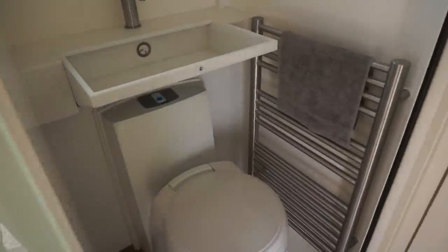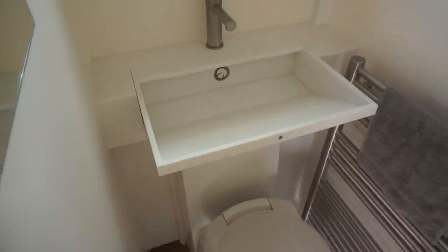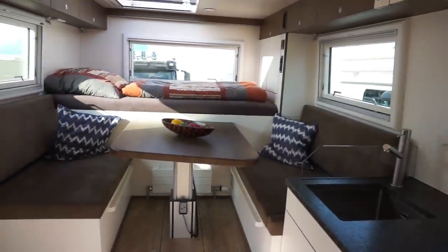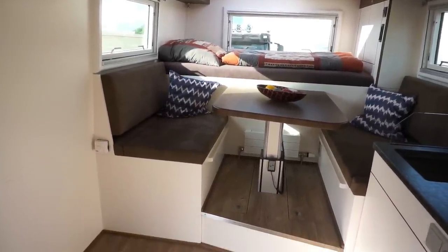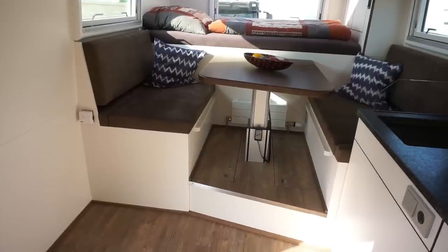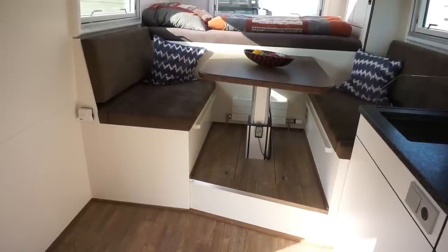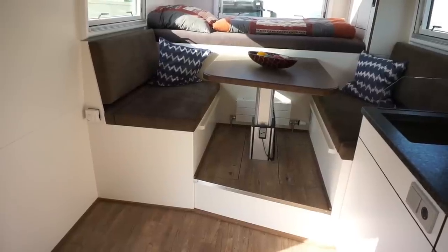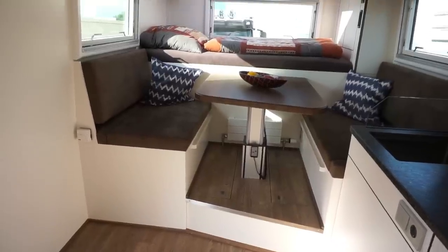And through here we've got the toilet. Now, all these vehicles are built to order, so you get what you want. As you can see here, for example, the table will come down electronically, and that will allow you to build another bed there — it's either a rather large single or a smaller double.